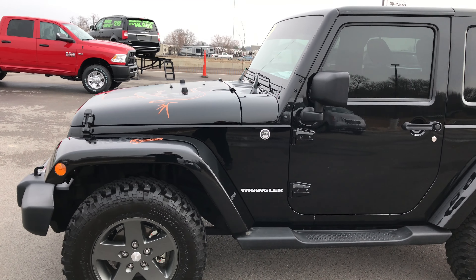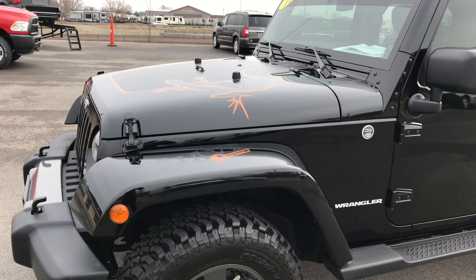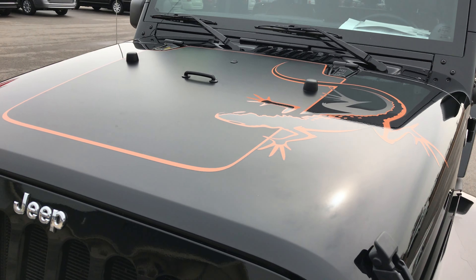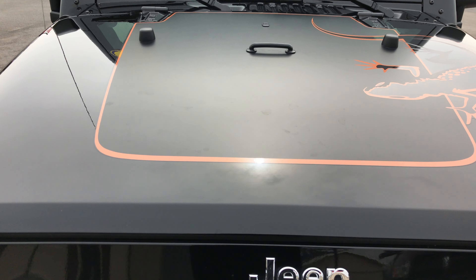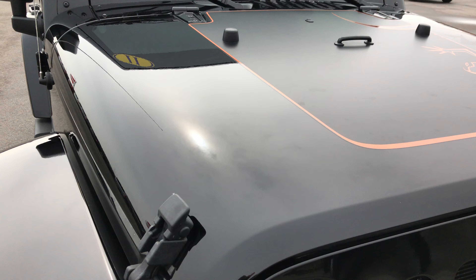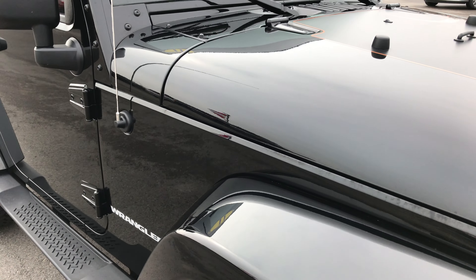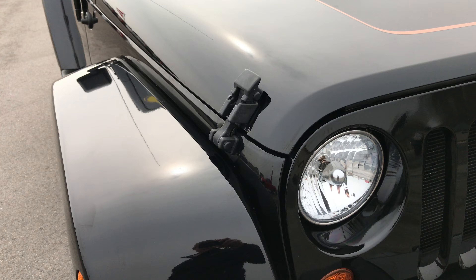This is stock number 8982, a 2011 Jeep Wrangler Mojave edition. From this video you'll be able to tell that this Jeep is extremely clean all the way around, and it should be with such low miles on it.